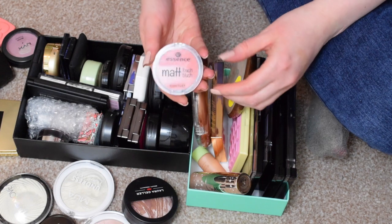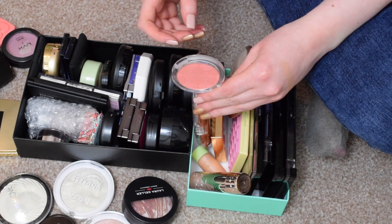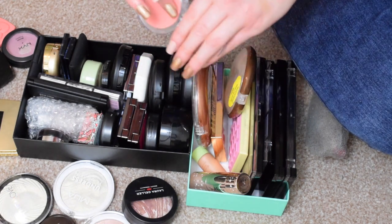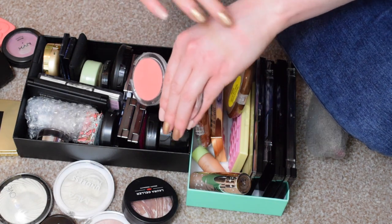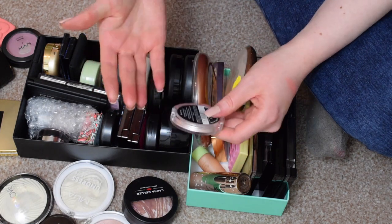I have an Essence blush here. This is the Matte Touch Blush in Peach Me Up. I've never worn this blush on the cheeks. Swatching it appears to be a little bit patchy but it does build up quite nicely. That's a really nice shade, really pretty colour. What I might do with that one is try it on the face and see if I still enjoy it.